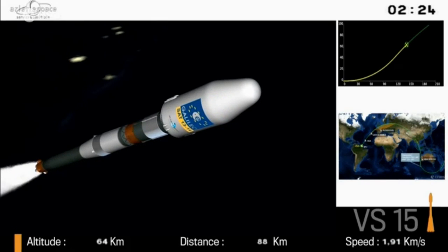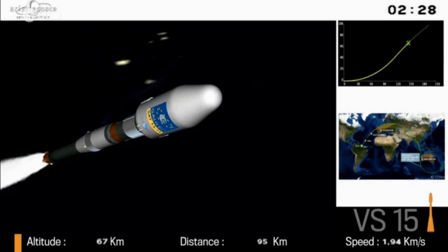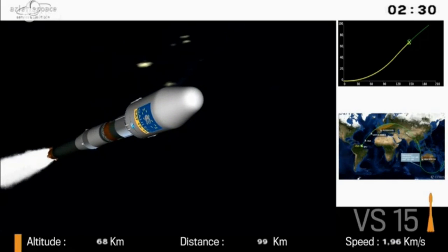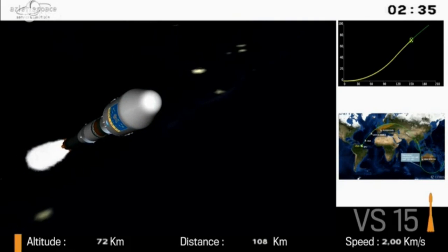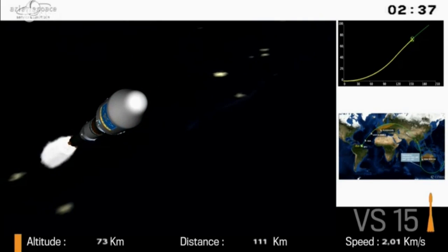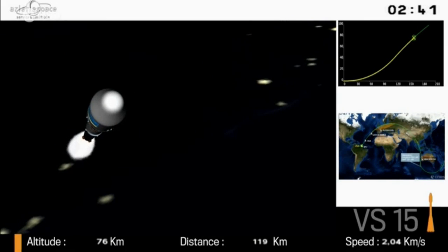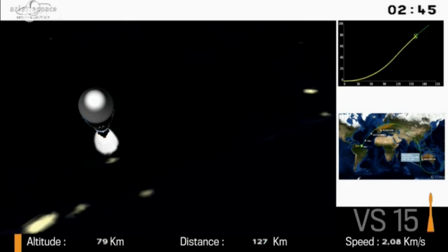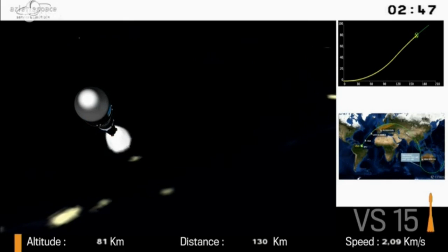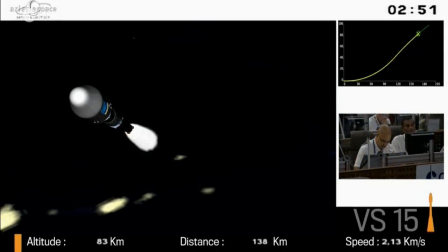Looking ahead briefly, the mission is in two parts. After frigate separation — that's the fourth stage — there will be a first burn of its engine lasting 13 minutes. When this is over, frigate goes into what's called the ballistics phase, where it will coast for about three hours, making its way toward where the satellites will be separated. We'll cut away from the broadcast during this time, but we'll return for the second frigate burn and satellite separation.